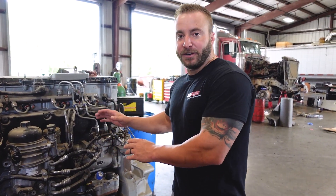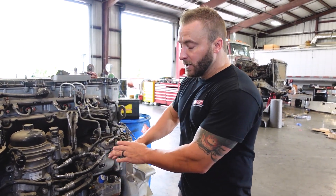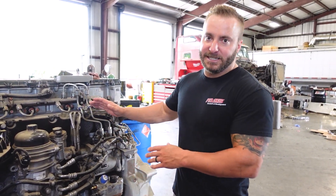Behind me here we have a Detroit DD15 engine, and we wanted to talk to you about what FAST can do to save the gear pump on your engine. Now this doesn't just relate to the Detroit DD series engines — this is all Class 8 applications.